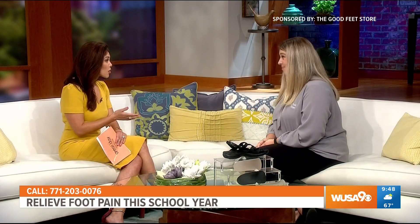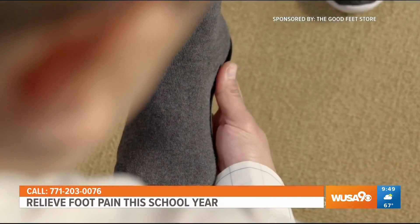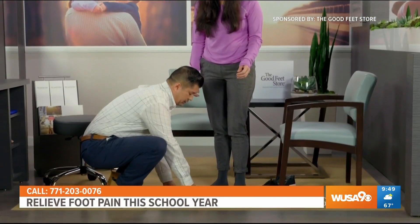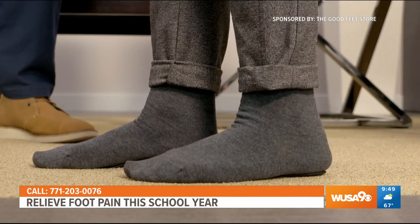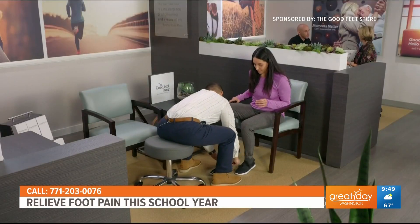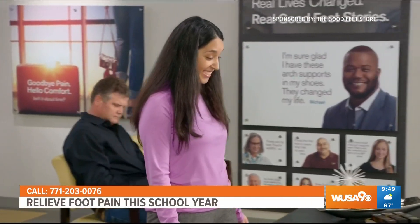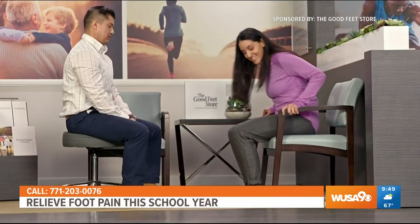Sounds like something for everyone. So when they come into your store, what can they expect? It's a really personalized experience. When you come into the Good Feet Store, you'll be greeted by your arch support specialist. We'll sit down, go over your needs, your concerns, your lifestyle. Then we'll take footprints and foot measurements. We'll pick out a personalized three-step system — three different styles of arch supports to fit into your lifestyle. Try them on in your shoes, walk around, feel the benefits for yourself. And we love them so much, you actually leave same day with them.